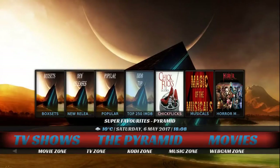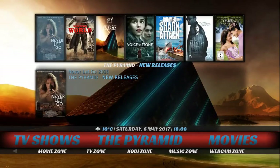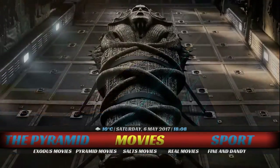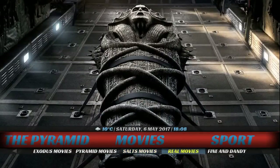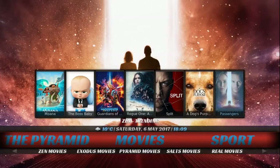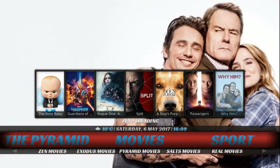This one does have a sub-menu as well, coming from Pyramid Streams — box sets, new releases, popular, top 250 IMDB, chick flicks, and horror movies. They actually have the floating wizard up above as well. Next section is the movie section. We have Salts Movies, Real Movies, Fine and Dandy, Sky Movies, Spectro, Zen, Exodus, and Pyramid. Up above we have the most popular movies available. The background changes based on whatever movie you're hovering over.